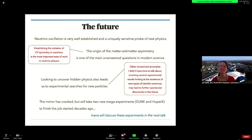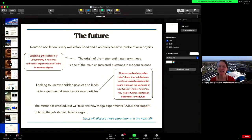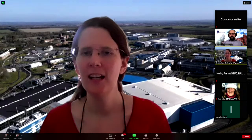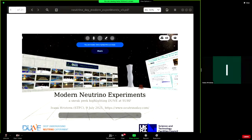Thank you, Costas — it was wonderful to hear all about that. There have been great questions in the chat. I'm going to hand straight over to Ivana, and Costas, if you could write answers in the chat, the team at SURF will be able to share those. Ivana will give us a quick look at what the future holds for neutrino physics. Ivana, are you ready?